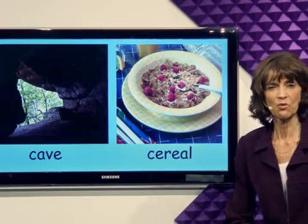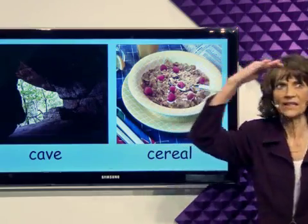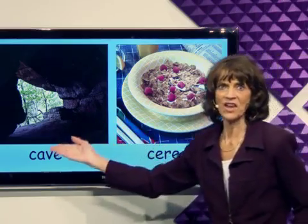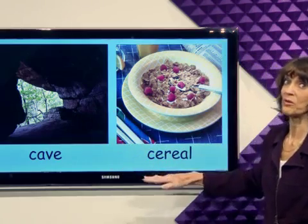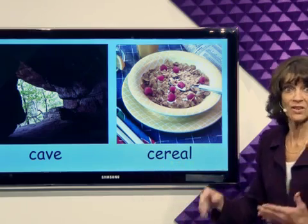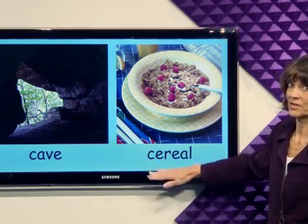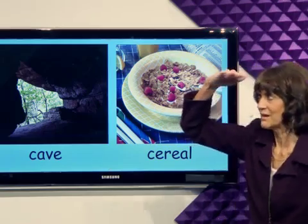I would like to go exploring. Would you like to go exploring? Finding new things? We could find a cave. First, we'd better eat breakfast. I'm having cereal for breakfast. Are you having cereal? After we eat our cereal, let's go exploring in the cave.